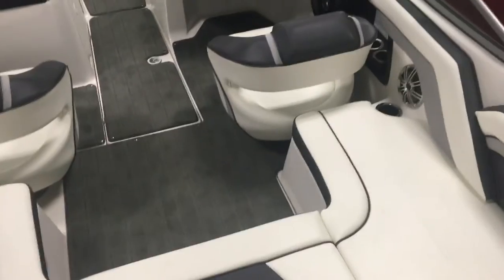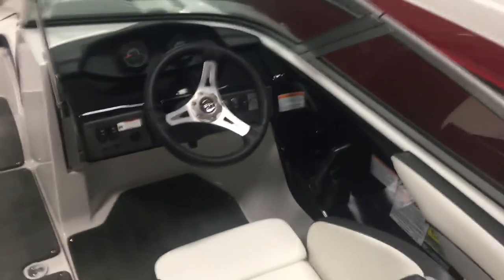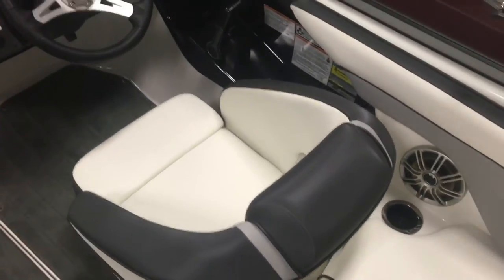A big U-shaped seating gives you a lot of storage. Nice amount of seating, again, for a 19-foot boat. This thing is roomy — you really got to come into the showroom and check it out. You've got your captain's chair with the flip-up bolster.